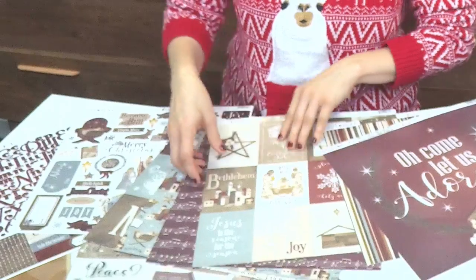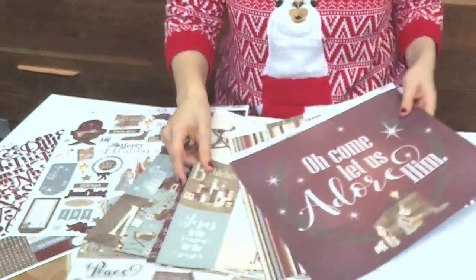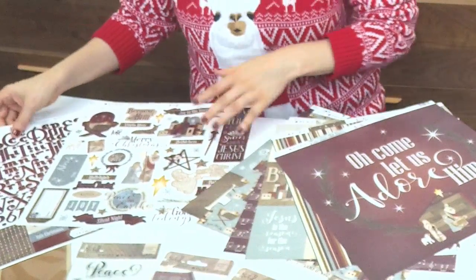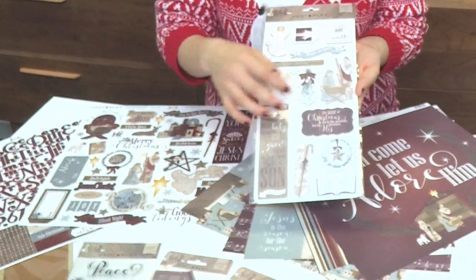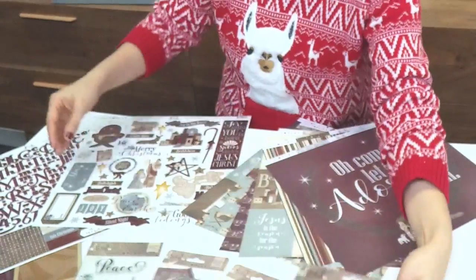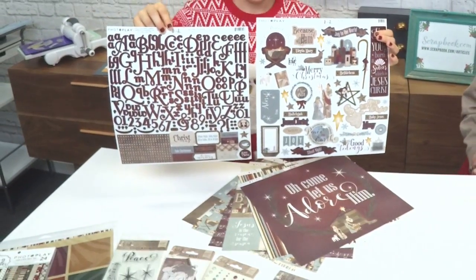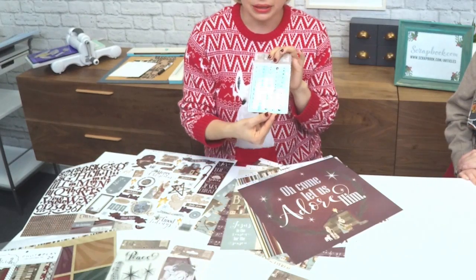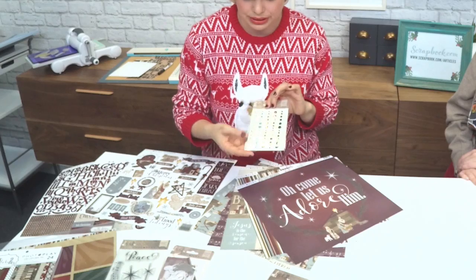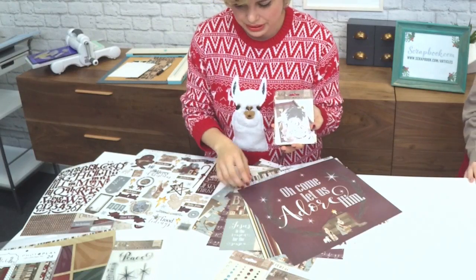There are also pocket page scrapbooking options, and you can actually use these as gift tags for your Christmas gifts. There are embellishments — chipboard stickers with the same nativity theme, the pretty Star of Bethlehem, and the nativity scene. Along with those, there are element stickers and alpha stickers. There are also enamel dots in the same colors — burgundies, soft blues, and even a pretty pearl color. Very versatile. There are also ephemera with very similar designs throughout this collection.